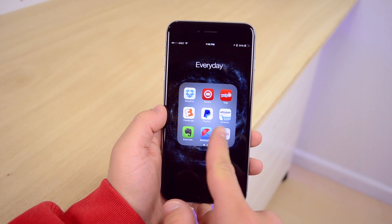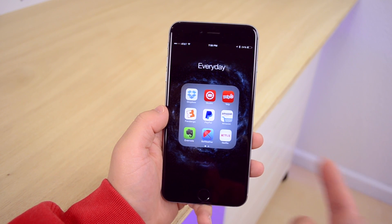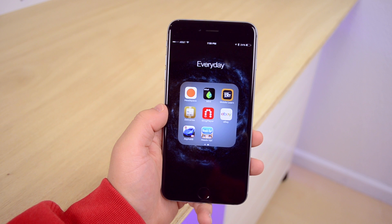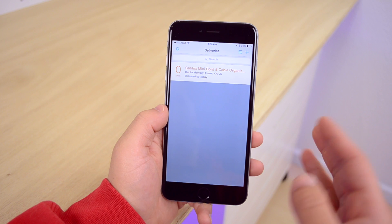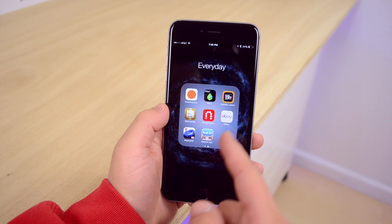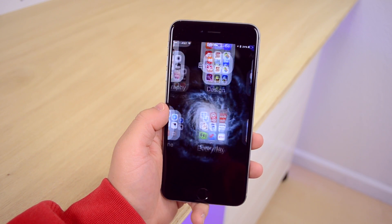In my everyday folder, I have apps I use quite often though not every single day. I use YouTube Studio for replying to comments. Yelp is helpful for finding good restaurants in LA with my girlfriend. Headspace is a meditation app I've started using — meditation can really help your life. Deliveries is an excellent package tracking app that syncs with a Mac app, and it's the best I've found on any platform. I also have Mint for finance and Sling Player for watching TV from anywhere.